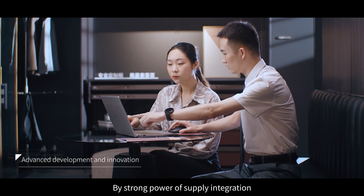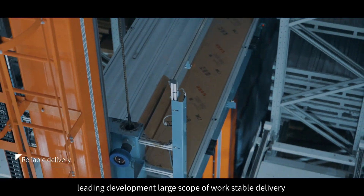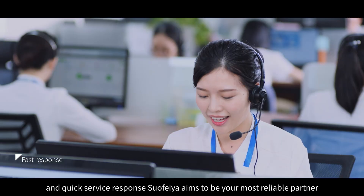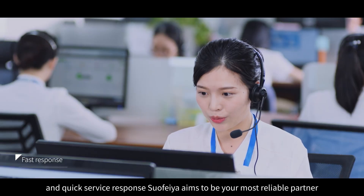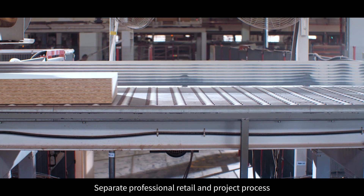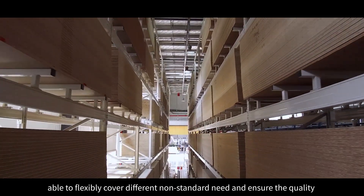By strong power of supply integration, leading development, large scope of work, stable delivery, and quick service response, Suofia aims to be your most reliable partner. With separate, professional retail and project processes, able to flexibly cover different non-standard needs and ensure quality.